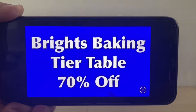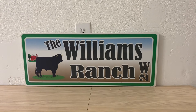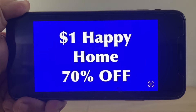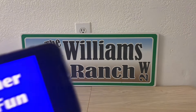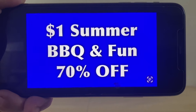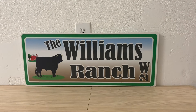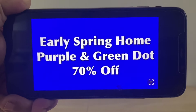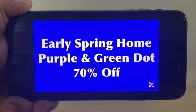We've got the bride's baking tier table at 70% off. This is a high percentage of items being marked, so if you're interested, you may want to go grab them. The $1 happy home items will be at 30 cents. I am a 90% shopper, but when 70% comes around I still like to go see what's out there and decide whether to buy now or hold off till 90%. We also have $1 summer barbecue and fun, and early spring home purple and green dot — all at 70% off.